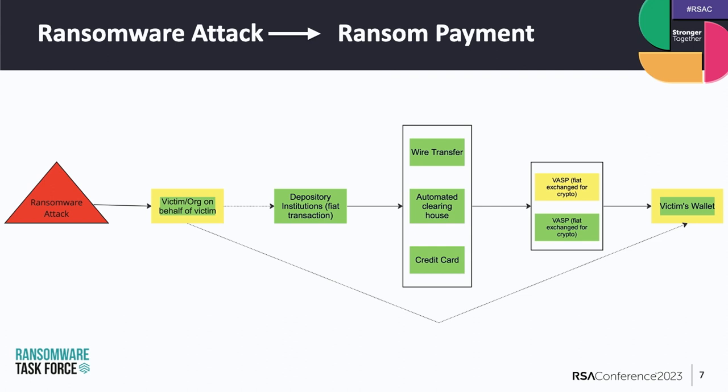In most cases, victims don't have enough cryptocurrency to pay, so they have to acquire it. A victim or an organization on behalf of the victim — like a DFIR firm, which is a digital forensics and incident response firm — will contact a depository institution and transfer money to a VASP, which is a virtual asset service provider. These entities can use wire transfers, automated clearing houses, or credit cards to make those transactions. At this point, the victim will have established a cryptocurrency wallet with the funds in it.